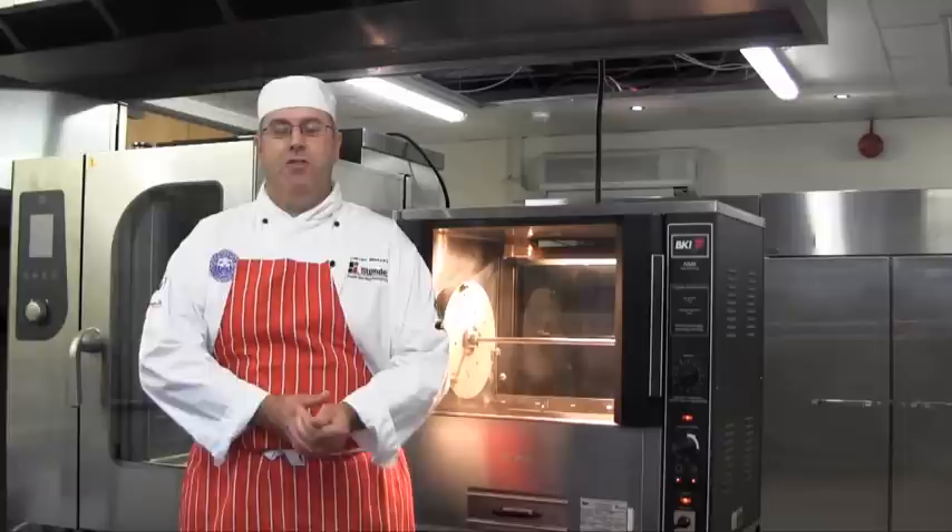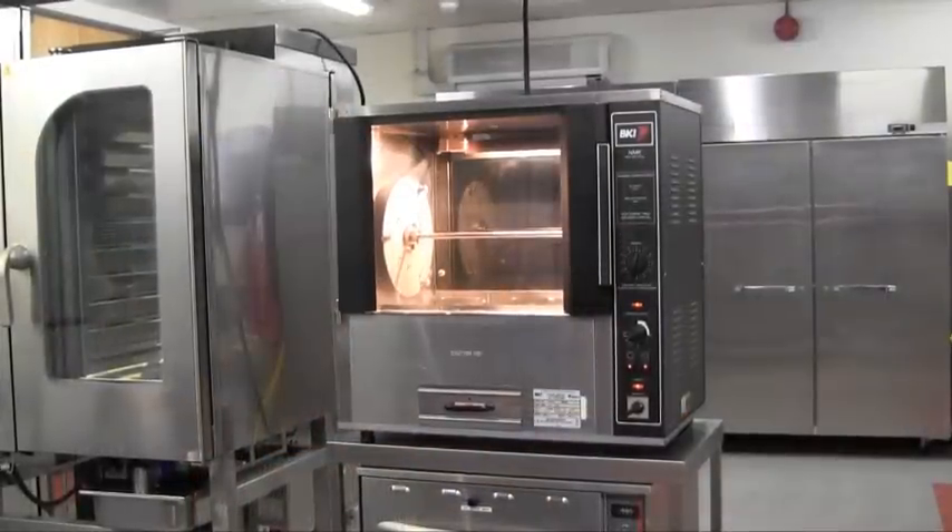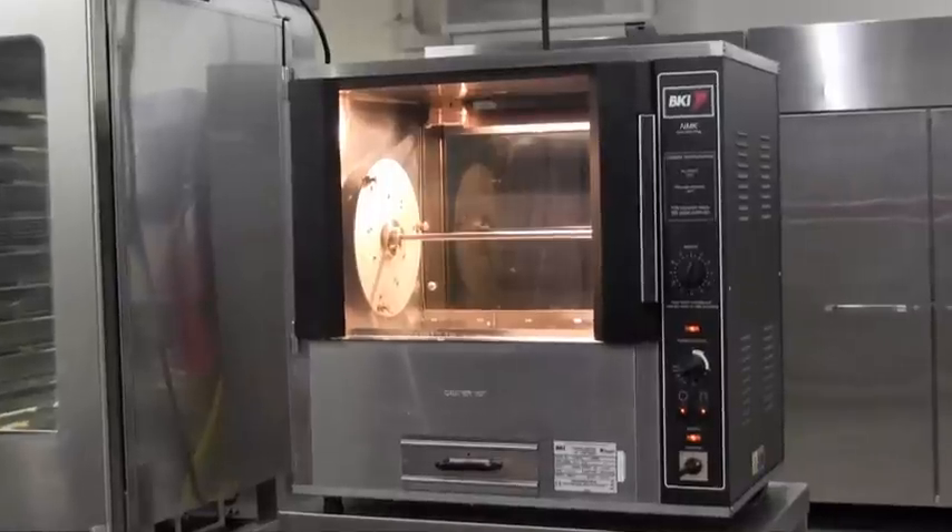Hi, my name is Darren Massey. I'm the Development Chef for StandX Food Service Equipment and today I'm going to introduce you to our range of rotisserie ovens. Cooked meat, especially poultry, provides considerable profit opportunities for retail butchers, convenience stores and takeaway outlets. Our BKI NMK electric free spit rotisserie oven is a popular option for a wide range of food service operations.